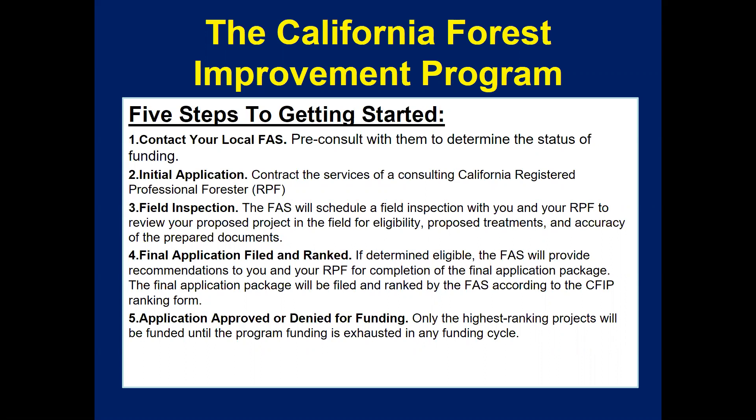Currently, CFIP is offering $1.5 million per quarter. The next application deadline is May 31st of this year.